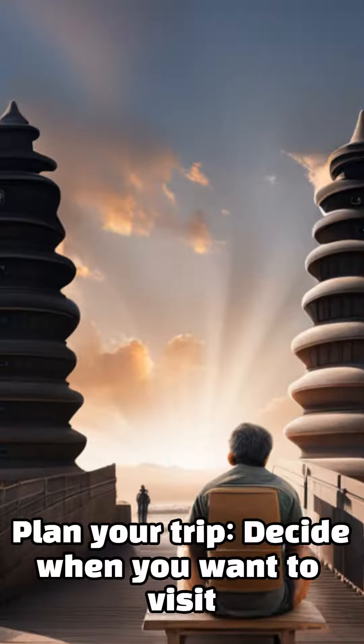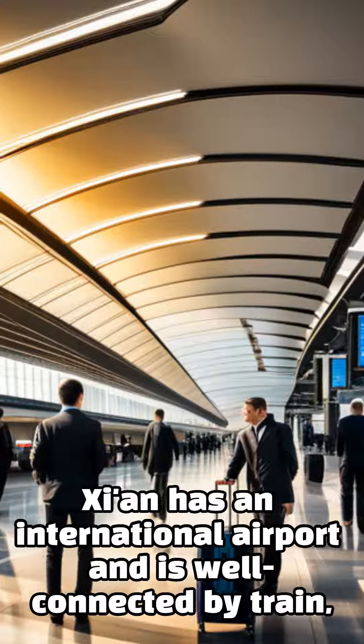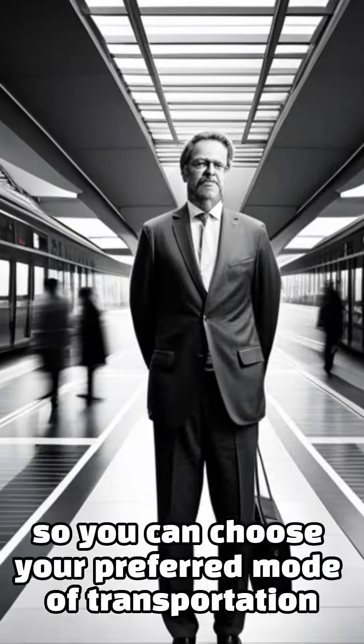Plan your trip: decide when you want to visit and how long you will stay. Xi'an has an international airport and is well connected by train, so you can choose your preferred mode of transportation.